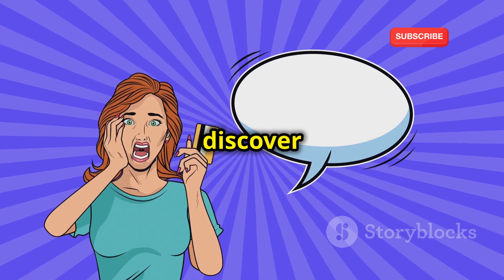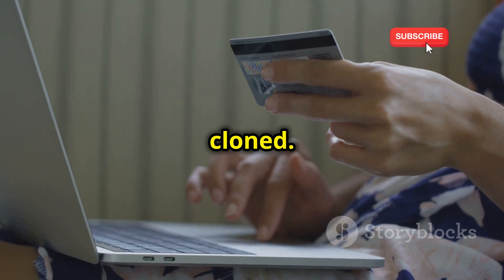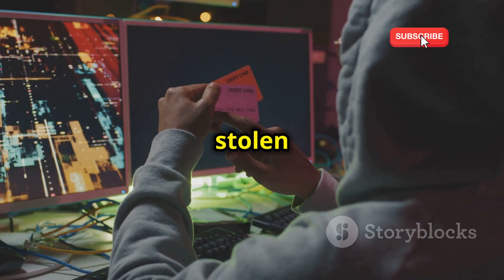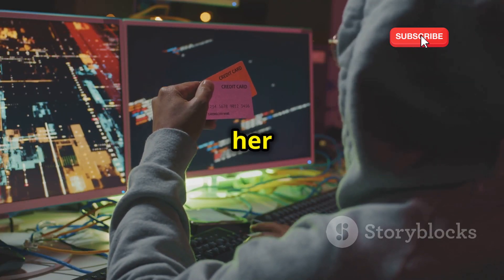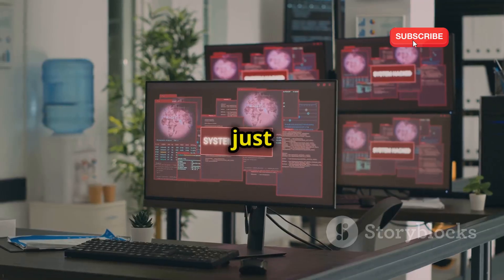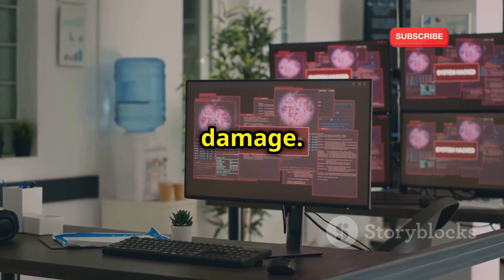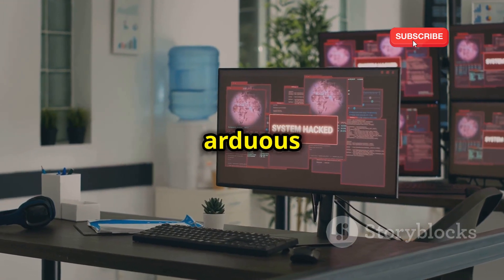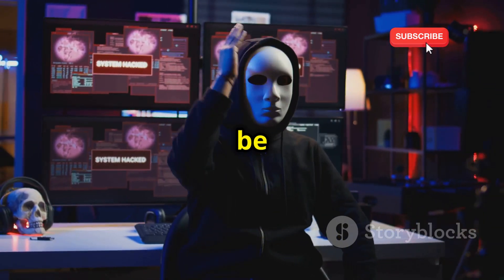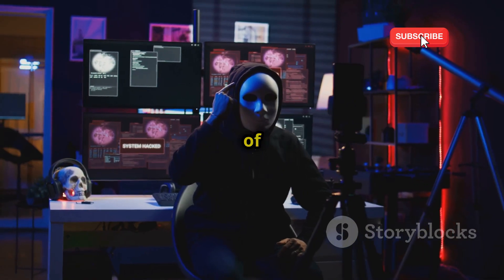In another case, a woman was shocked to discover that someone had opened several credit card accounts in her name after her phone was cloned. She had to spend months dealing with banks and credit agencies to clear her name. The hackers used her stolen identity to make thousands of dollars in purchases, leaving her with a mountain of debt. The stress and anxiety of dealing with such a situation can be overwhelming. These are just two examples of the many cases where phone cloning has caused significant financial and emotional damage. The threat is real and the consequences can be life-altering — it's crucial to stay vigilant and take steps to protect yourself.